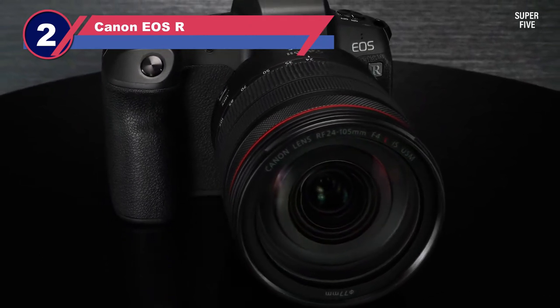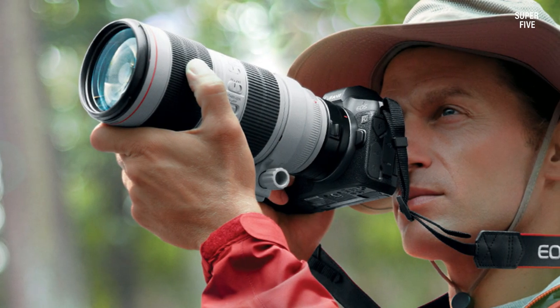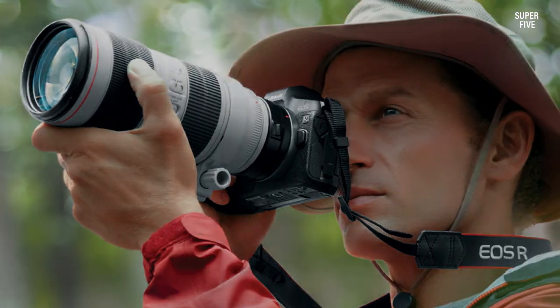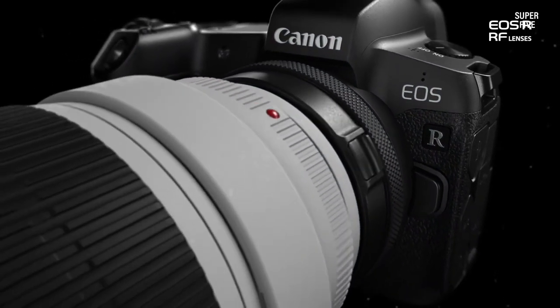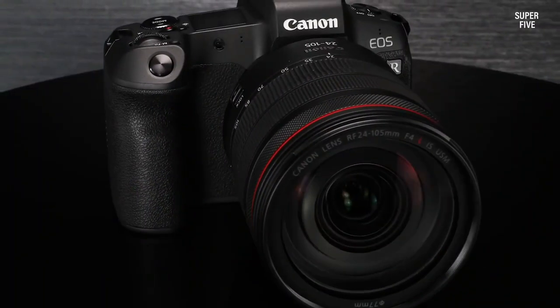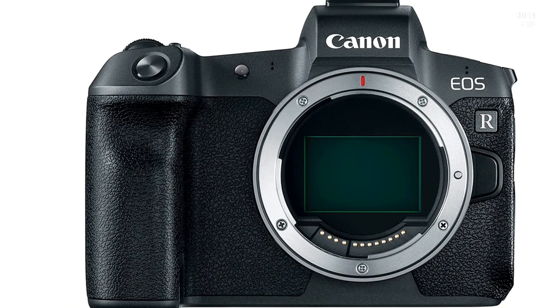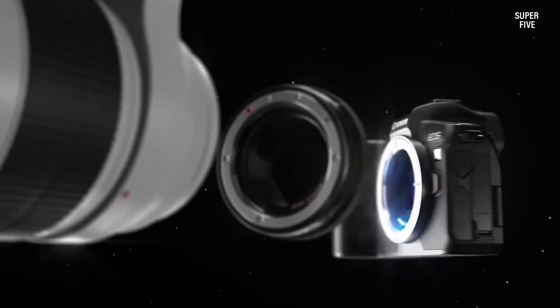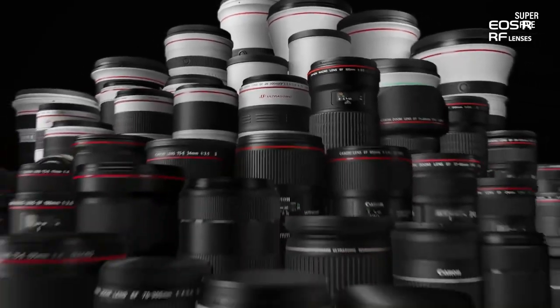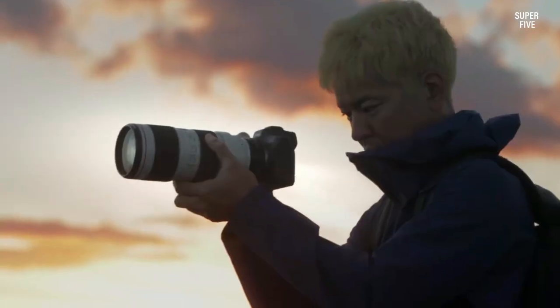Number two: Canon EOS R. The Canon EOS R is a high-quality camera featuring a magnesium alloy construction, making it lightweight, sturdy, and durable. The top panel incorporates a wide vari-angle touchscreen LCD and a dot matrix LCD panel for convenient access to camera settings. It comes with L-series level weather and dust resistance sealing, allowing use in harsh weather conditions. The camera achieves a sensitivity range of ISO 100 to 40,000, making it ideal for varying lighting conditions.